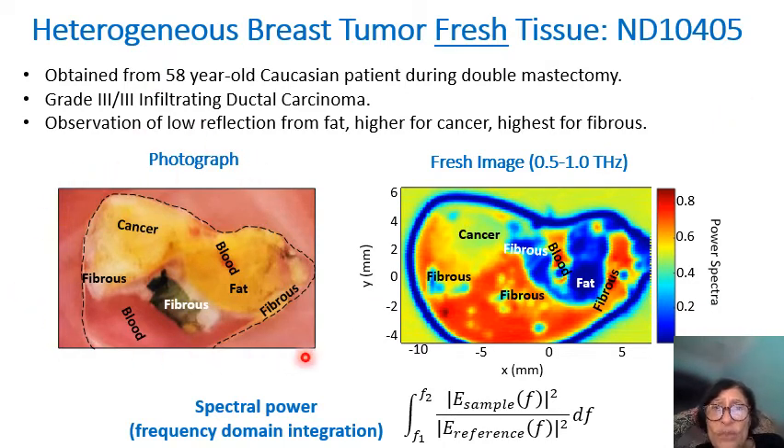Here is the first tissue result we obtained. It is fresh human tissue from NDRI. The picture on the left is a photograph; the picture on the right is the terahertz image. This was our starting point. We had not dried the blood at this stage, so there is blood present. We have cancer, fibrous tissue, and fat in the photo. In the terahertz image, the highest intensity red region is coming from the blood — not the cancer. From this result, we learned that we must dry or remove blood before taking terahertz images.